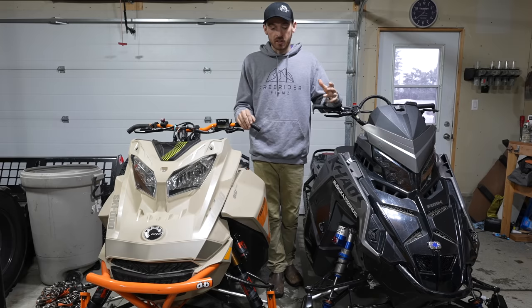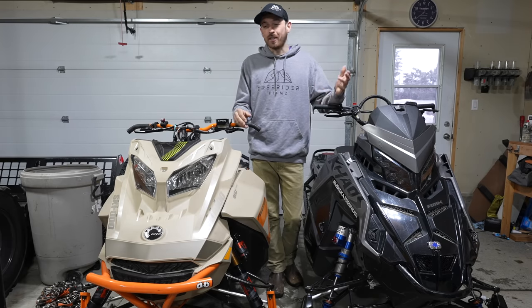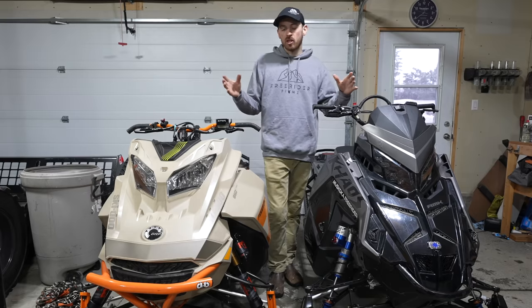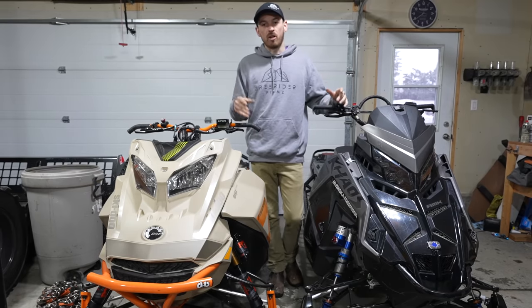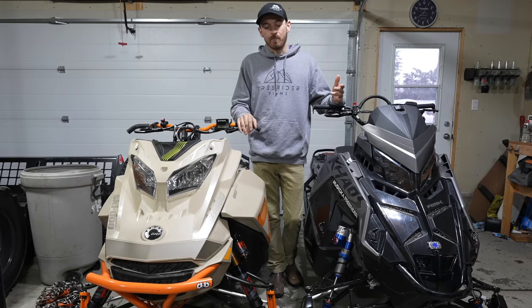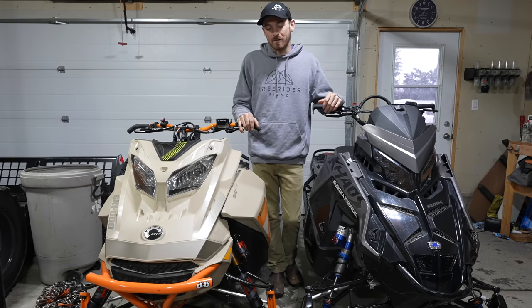I want to talk about some of the riding characteristics of each snowmobile. I don't want to go too far into detail because I want to make this a shorter video — I could stand here and talk for an hour about all the differences. First, we'll talk about the type of riding you're doing. Say you're a mountain rider dreaming for that big deep powder day — on those days I prefer the Skidoo.